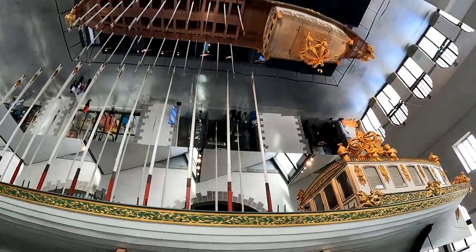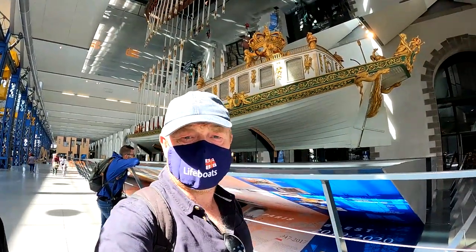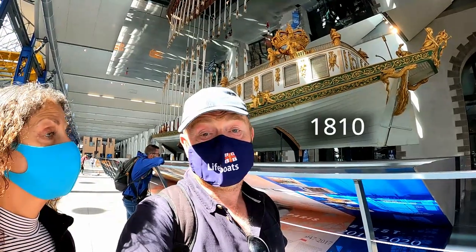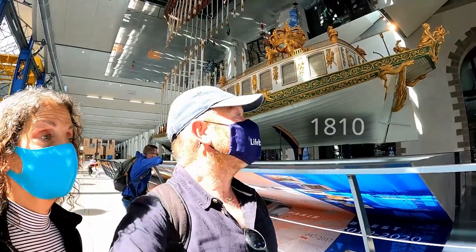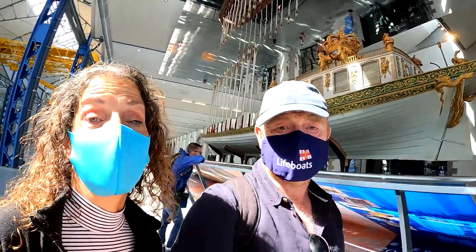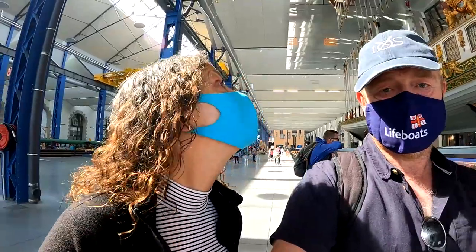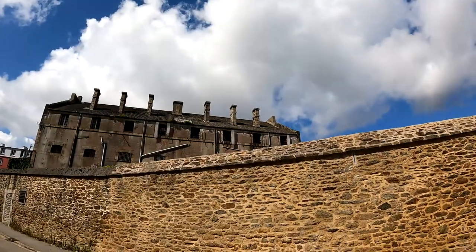Turns out the boat was not just any old boat. This is actually an imperial barge built for Napoleon in 1800-something — I'll have to check that. I was just reading that Napoleon and Josephine went on this barge into Antwerp. And then onwards around the city to see what else we could see in our brief stay.